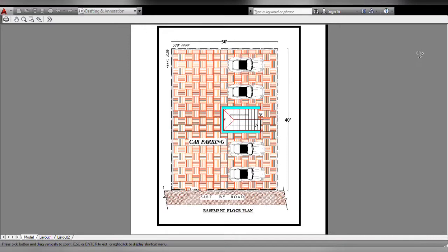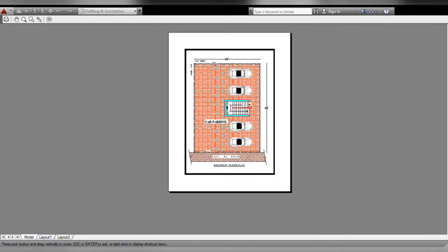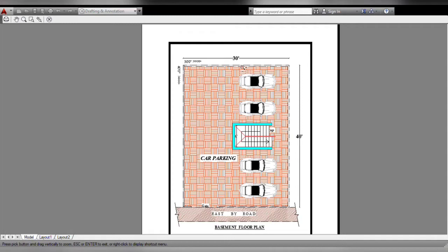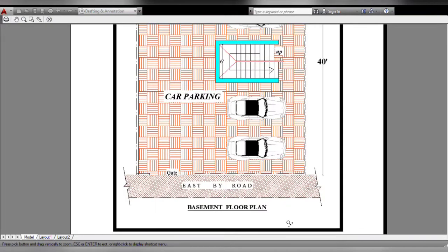Hello everyone, welcome back to my channel. Friends, east side, size 30 feet by 40 feet — 30 feet width by 40 feet, the road facing east. Basement floor plan, side area 1200 square feet.